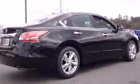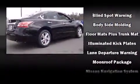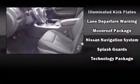Nissan also prioritized safety and security by including traction control, a panic alarm, and four-wheel disc brakes with ABS. For added security, Dynamic Stability Control supplements the drivetrain.